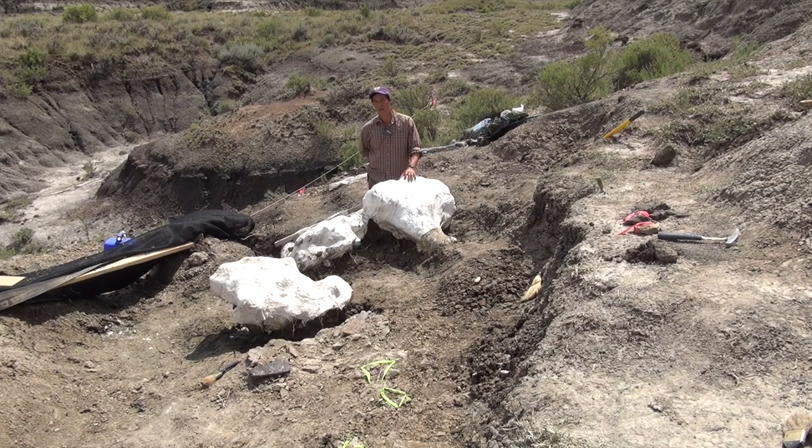These guys are extremely common in the Hell Creek, and they would have been all over the landscape here.